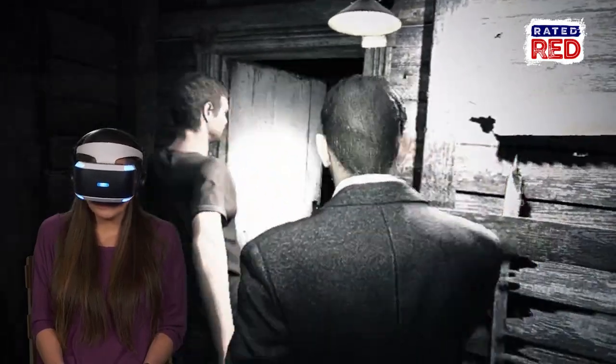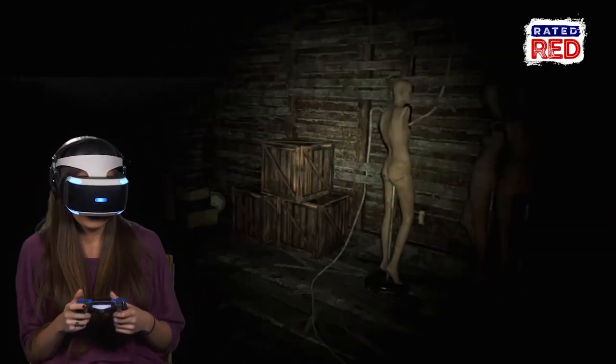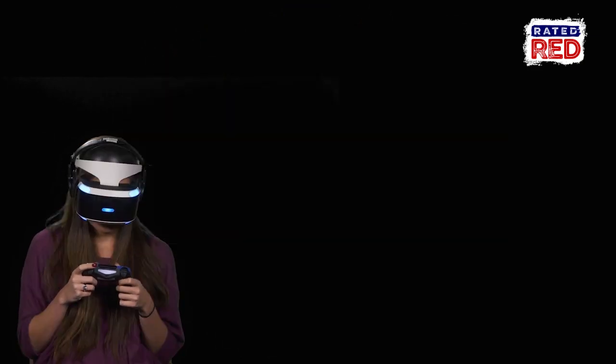We wanted people to basically feel like they were that character. We also have PlayStation VR functionality, so if we take it one step further — not only are you that character, but you're the guy that's literally looking around the corners and stuff jumping in your face.